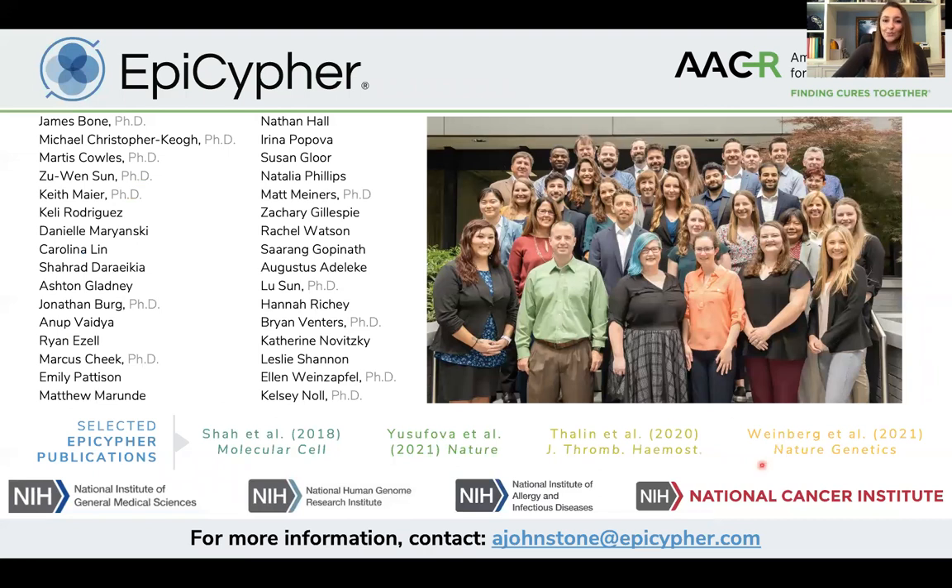Lastly, I want to thank the whole EpiCypher team — every one of them really contributed to the data I showed you today. And I want to thank AACR for the opportunity to present. Thanks.